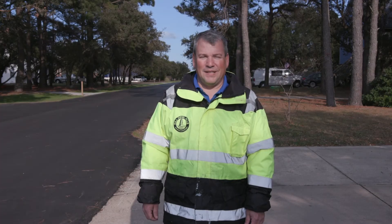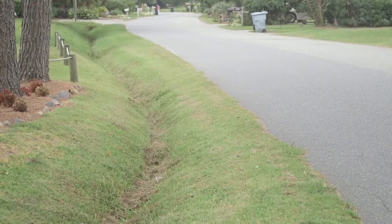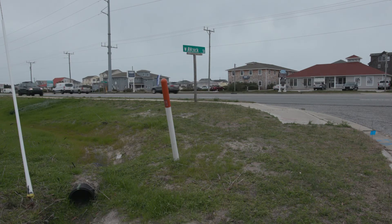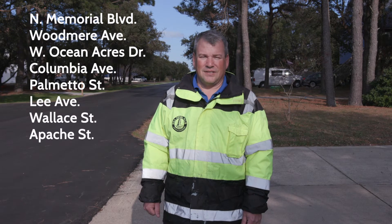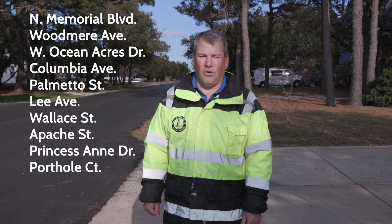The streets department is continuing with our off-season drainage maintenance activities in many neighborhoods. You may have seen their recent work along 158 at Aycock, Walker, Sopho, Chowan, and Heyman Streets. Other recent work areas include North Memorial, Woodmere, West Ocean Acres Drive, Columbia and Palmetto, Lee Avenue, and Wallace and Apache Streets. We also have additional work planned for Princess Anne and Porthole Court.